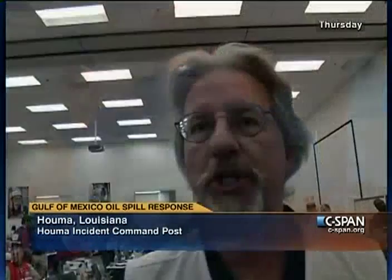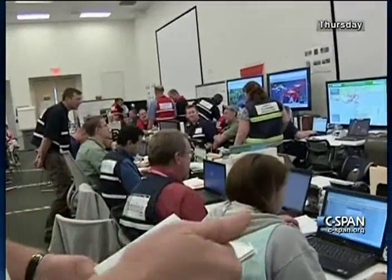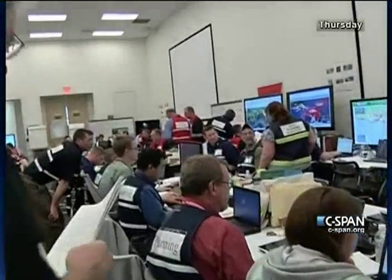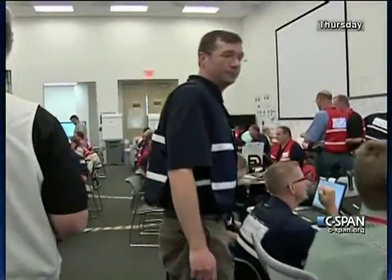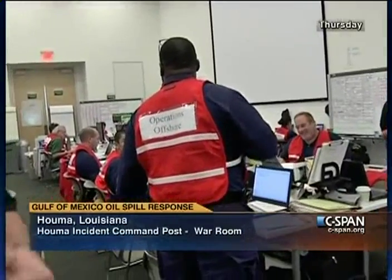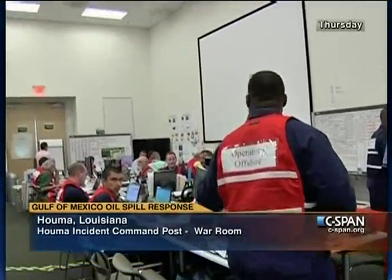In this room you see the convergence of the differing sections working together. Planning staff in blue vests develop the overarching objectives and priorities to guide operations. Further down, the group in red vests are the operations section — the people physically leading and directing what gets done on the water and on the shorelines every day, reducing oil on the water and subsequently reducing the potential risk of impact to our shorelines.